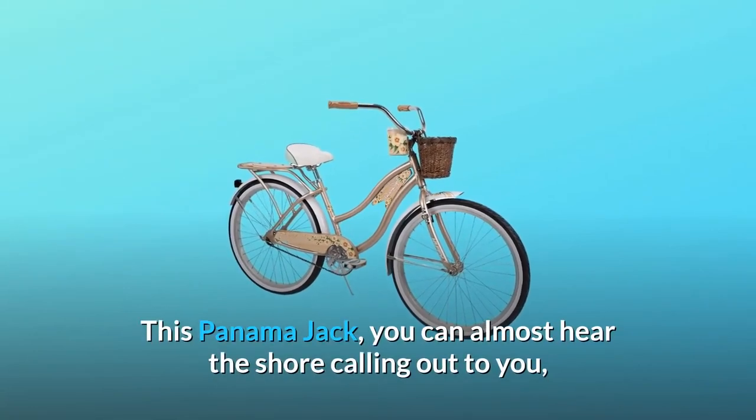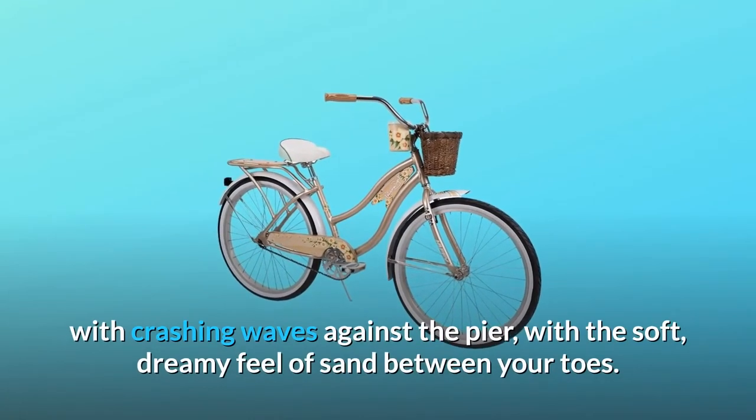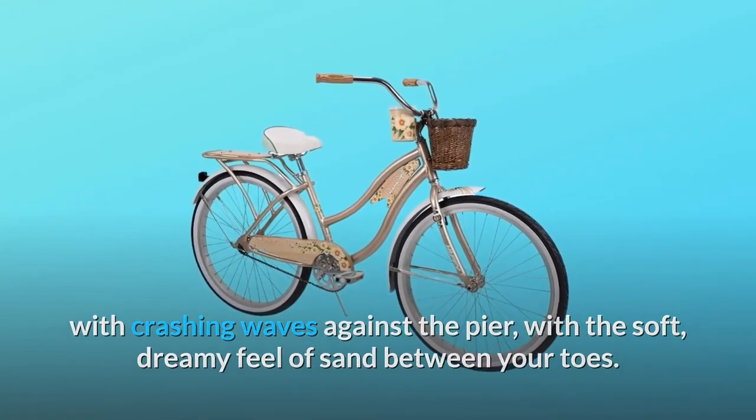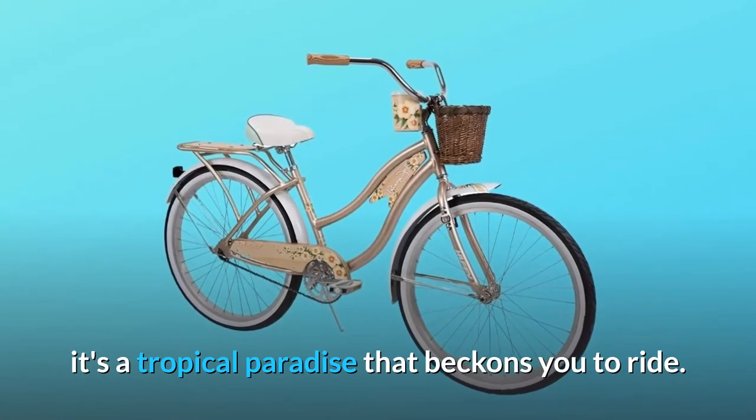This Panama Jack — you can almost hear the shore calling out to you, with crashing waves against the pier, with a soft, dreamy feel of sand between your toes. It's a tropical paradise that beckons you to ride.